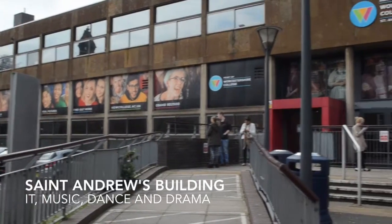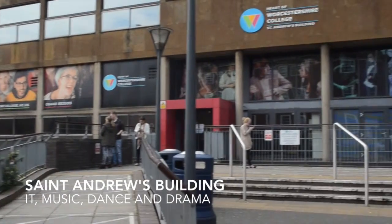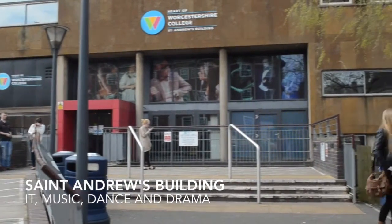St Andrew's building is the home to IT, music, and performing arts subject areas.